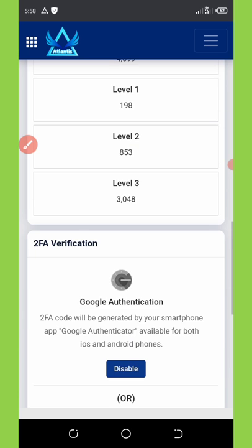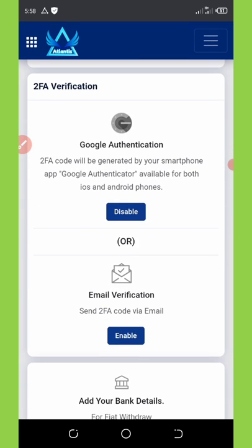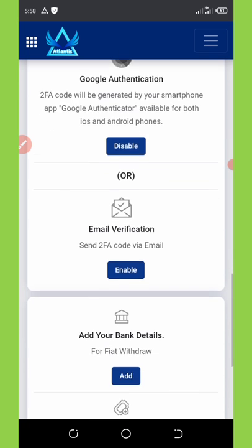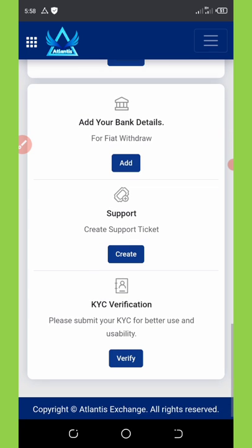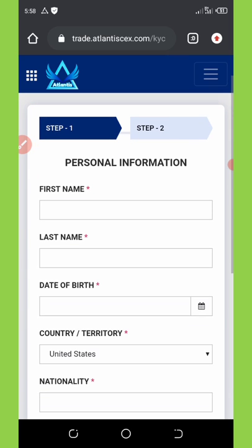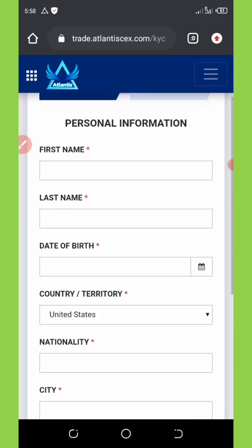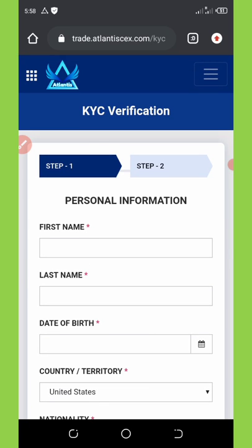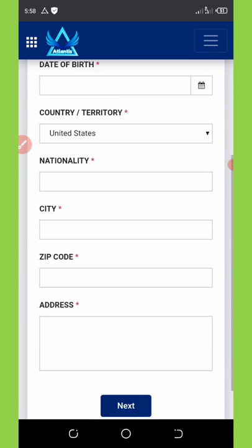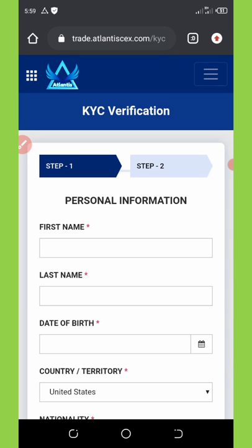I'm going to try my best to confirm my KYC so that I can withdraw. If I click on verify my KYC it takes me to a page where I enter information like my first name, last name, date of birth, country, nationality, zip code, and address. Clicking next shows more information like uploading the front and back of your ID card. They will verify within 24 to 48 hours.